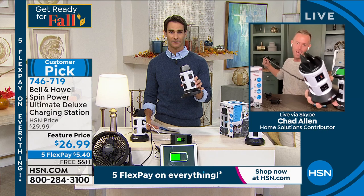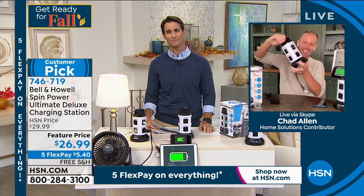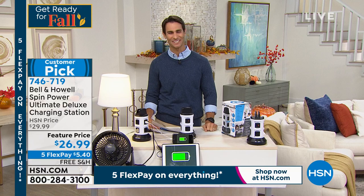You really just can't go wrong with a Bell & Howell product. If you have a family, if you've got kids, grab one, maybe grab two. Chad, always great to see you — thanks for hanging out with me this morning. 746-719.